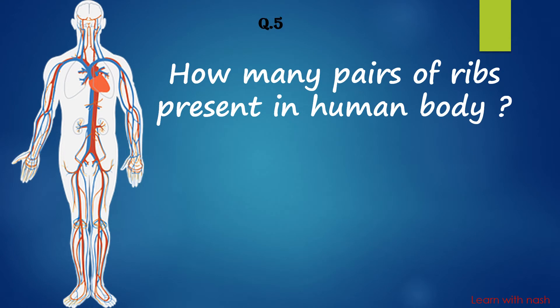How many pairs of ribs are present in the human body? Answer is 12 pairs.